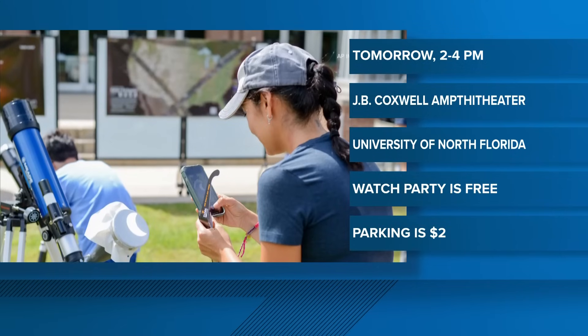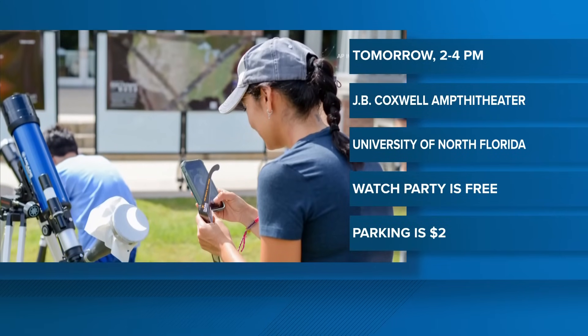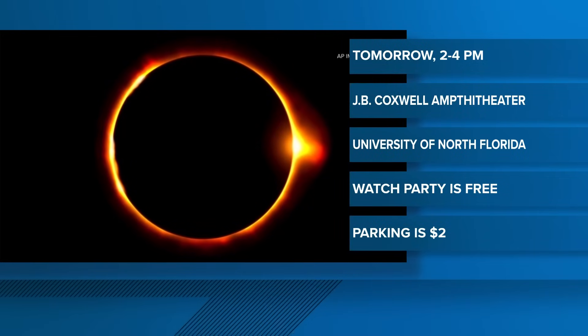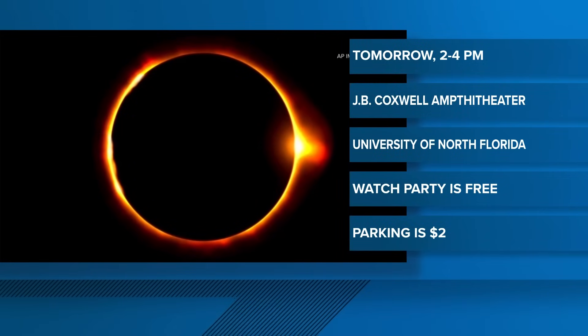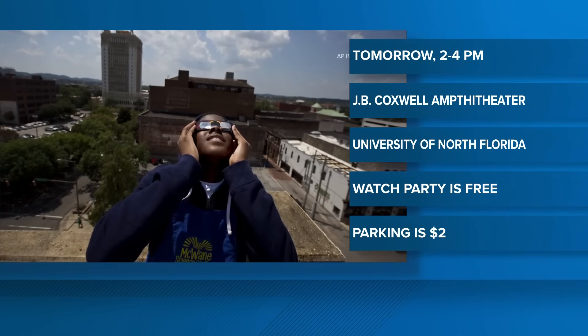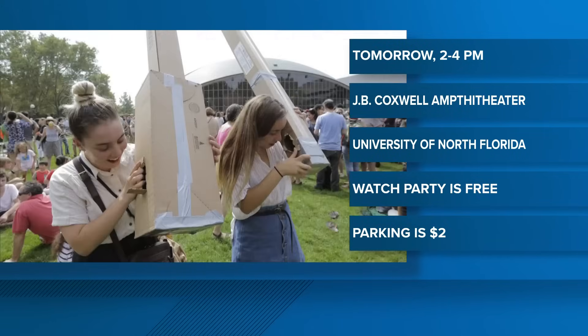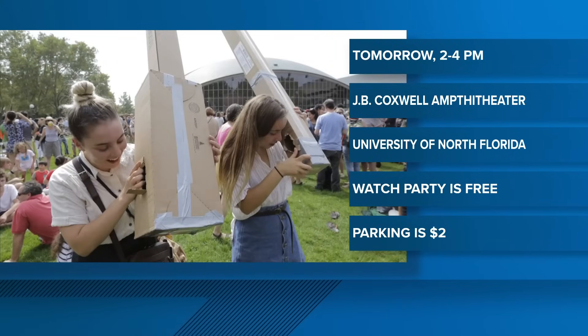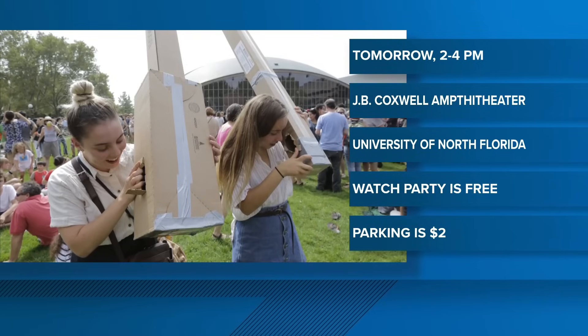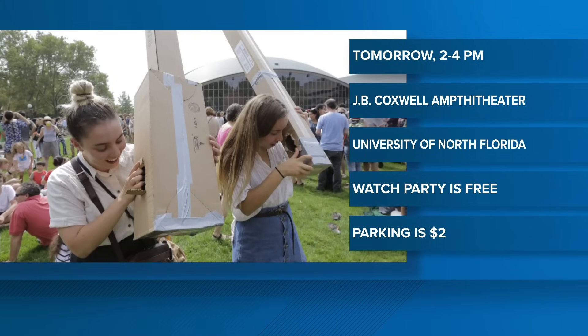If you want somewhere to go tomorrow and watch the eclipse safely, the University of North Florida Department of Physics and Astronomy Club invites the public to celebrate the eclipse with them. They will have eclipse glasses and solar telescopes available, and you'll be able to take pictures. The eclipse watch party is Monday from 2 to 4 PM at the JB Coxwell Amphitheater. The event is free; parking is $2.